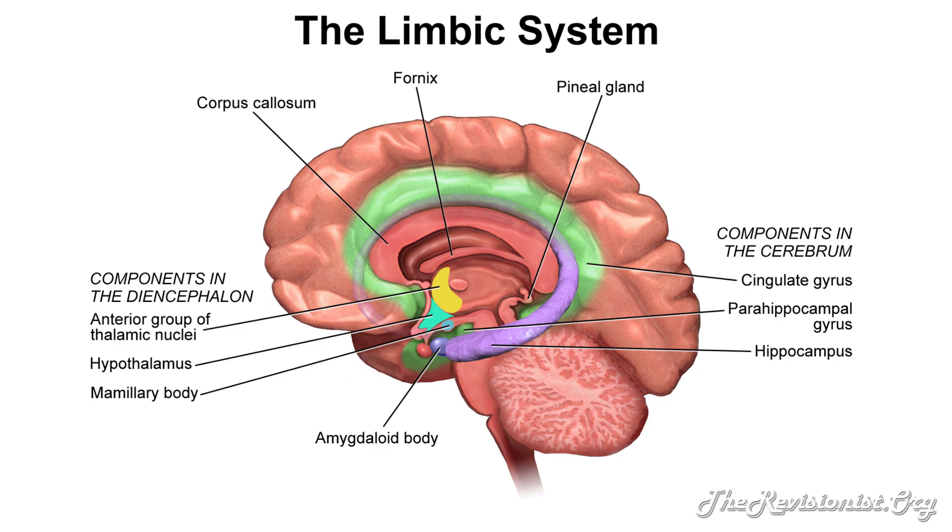The limbic system includes, but is not limited to, the hippocampus, the cingulate cortex, the amygdala, the entorhinal cortex, and the olfactory cortex. The limbic system is located right above the brainstem and below the cerebral cortex, lining the edge of the cerebral cortex.